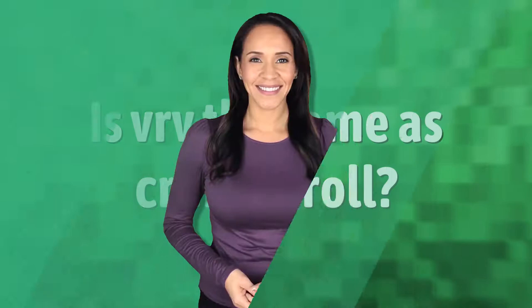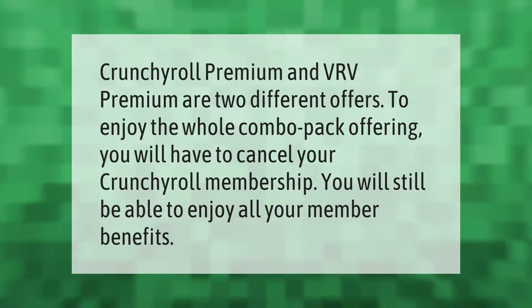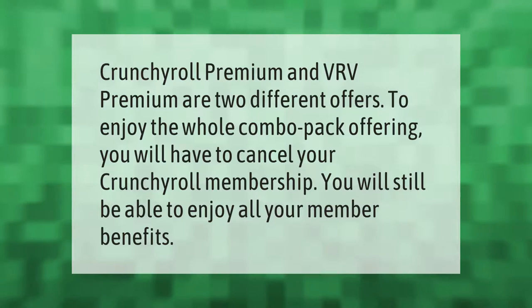Crunchyroll Premium and VRV Premium are two different offers. To enjoy the whole combo pack offering, you will have to cancel your Crunchyroll membership. You will still be able to enjoy all your member benefits.